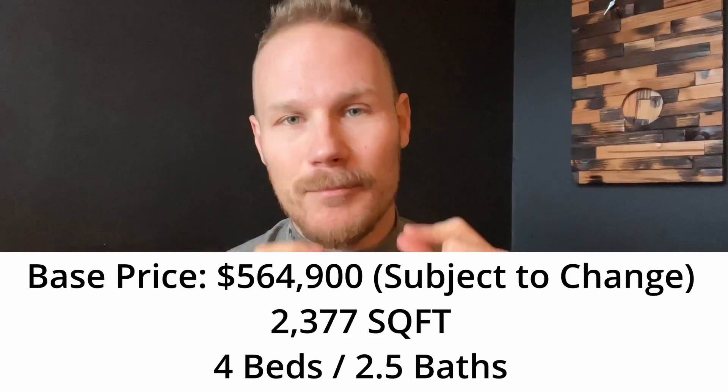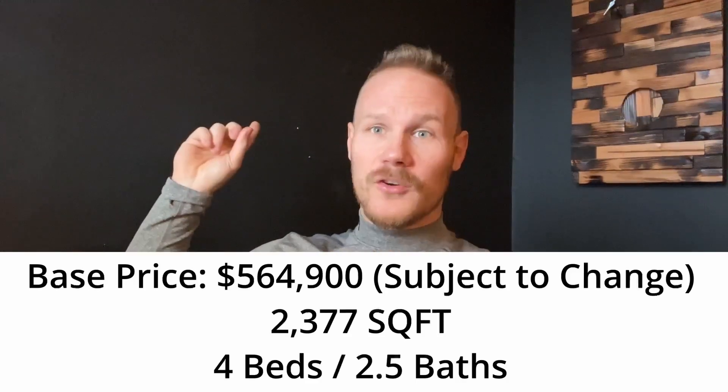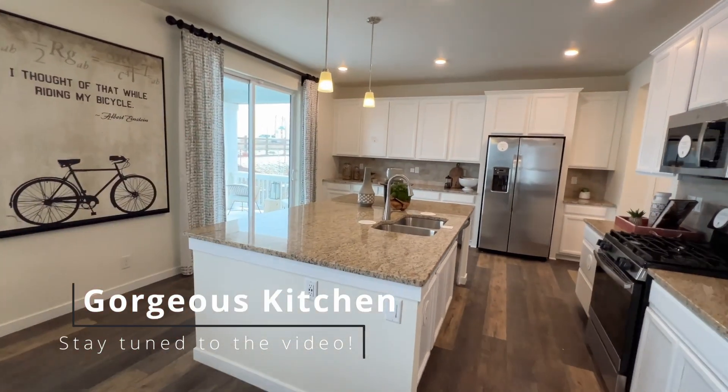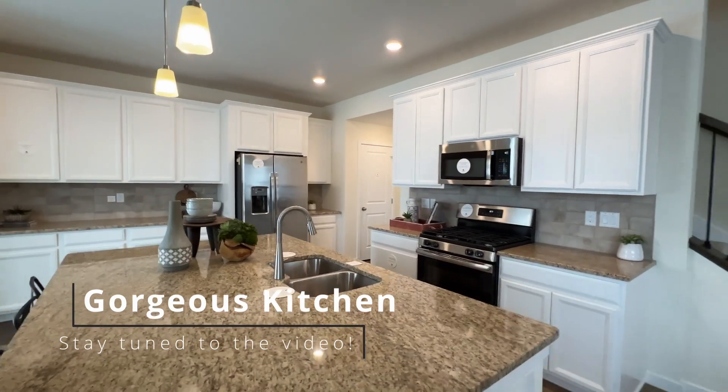Hello and welcome to another new construction home tour. Today we're going inside the Pinnacle by Lennar in the Independence community near Elizabeth, Colorado. Normally I film these intros out with the home behind me because it looks cool. However, as we'll see in a moment, it is a very snowy and windy day, so hence I'm back in my home office.